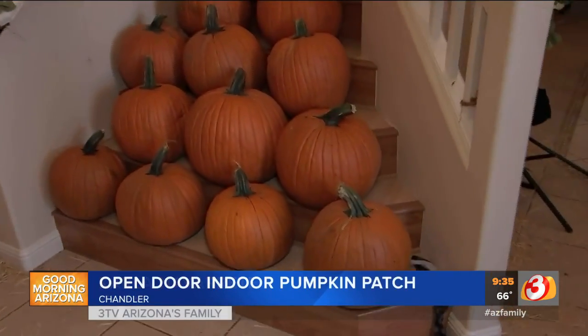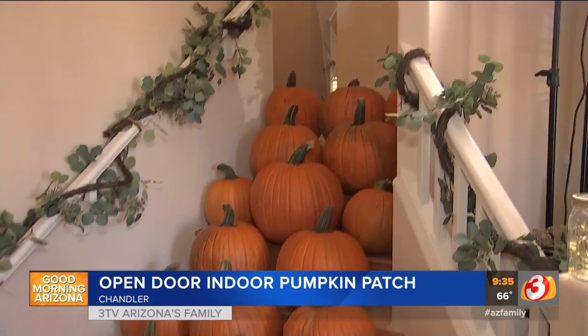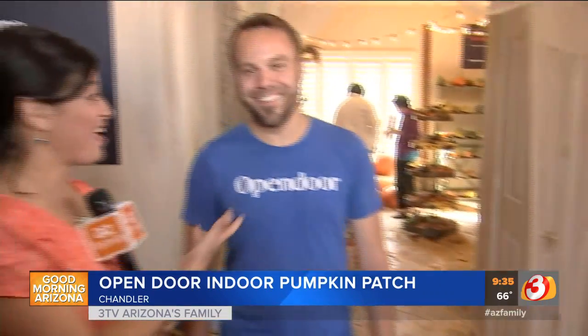It's an indoor pumpkin patch. I don't have millions in my pocket, but I definitely have plenty of pumpkins — or at least the folks here at Open Door do, because they are giving away all of these pumpkins and asking people to come through and enjoy the day. It's been raining, so this is a nice way to enjoy a pumpkin patch indoors.